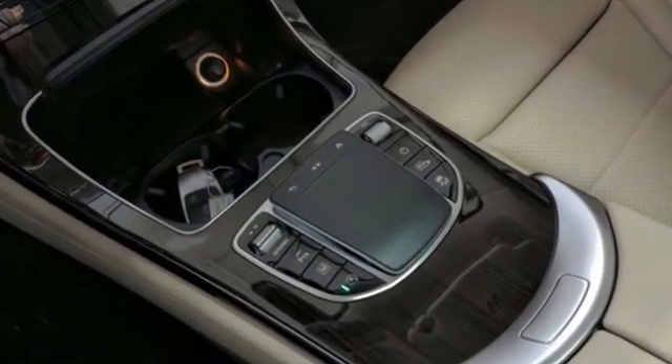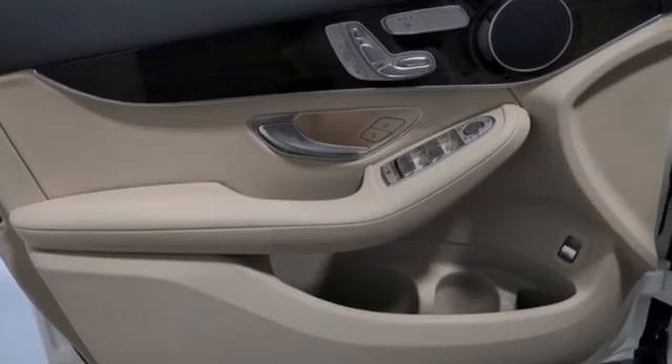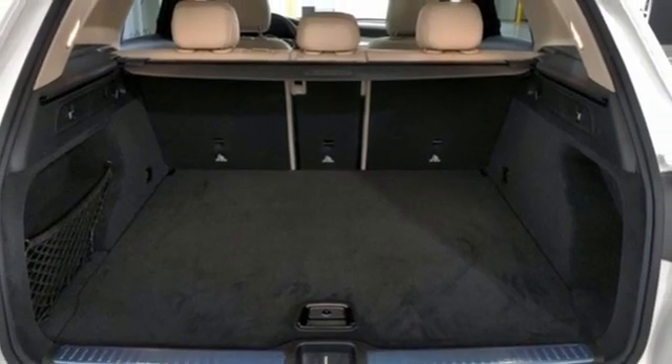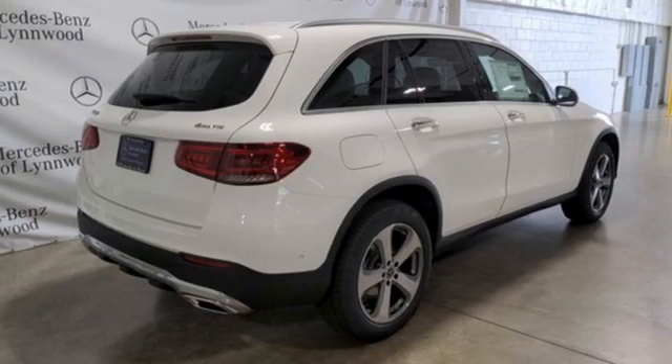It comes with the features you need: intercooled turbo inline four-cylinder engine, four-wheel drive, streaming audio, memory exterior door mirror settings, dual zone climate control, automated parking sensors.